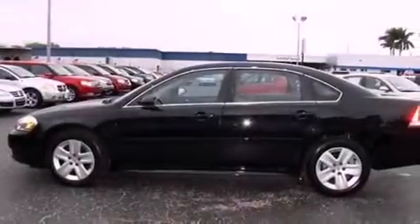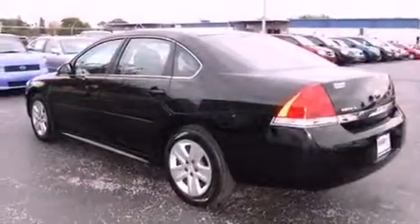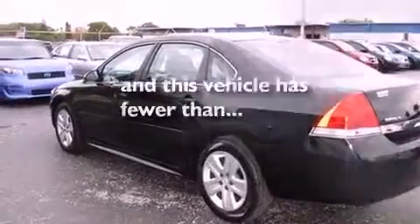Additional features include an engine immobilizer theft deterrent system, an anti-lock braking system, a power driver's seat, and this vehicle has fewer than 19,000 miles on the odometer.